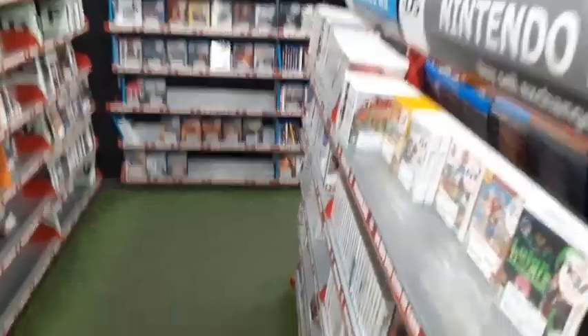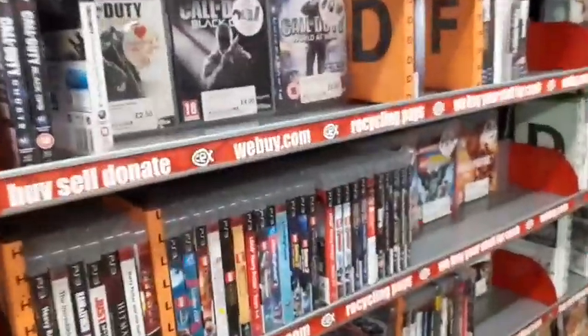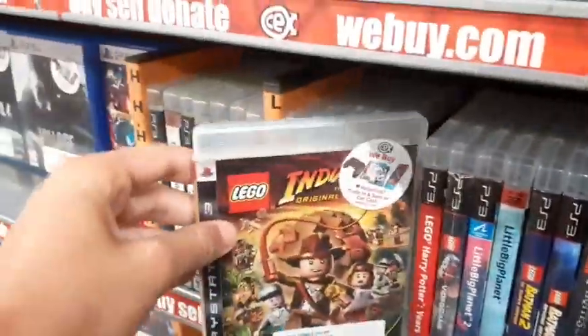Also coming across some Nintendo and PS games, a whole bunch in that section, and PS3 games over here as well. They've got the Indiana Jones game there for £5.